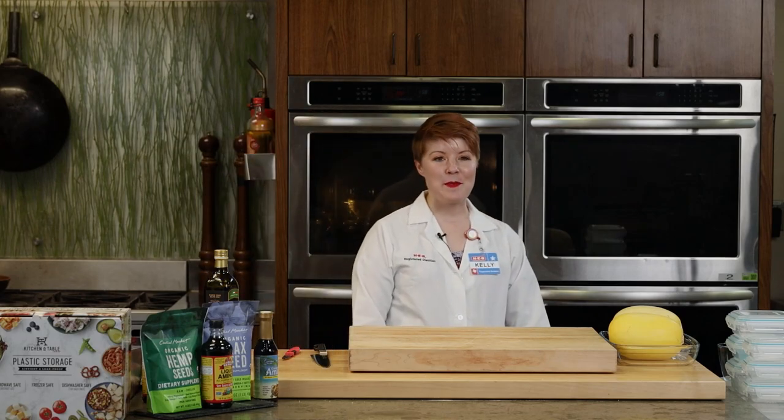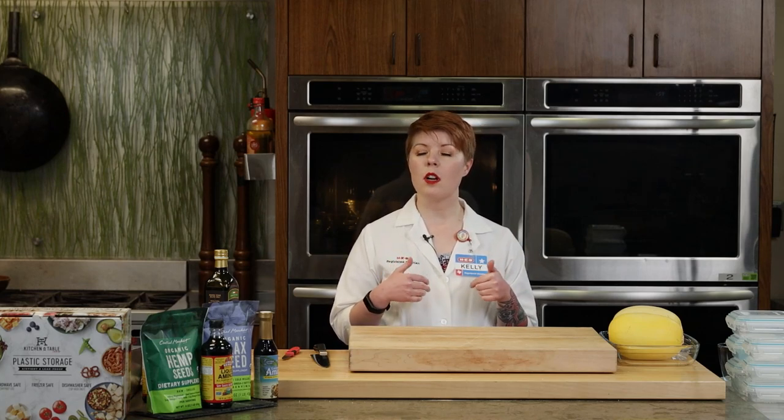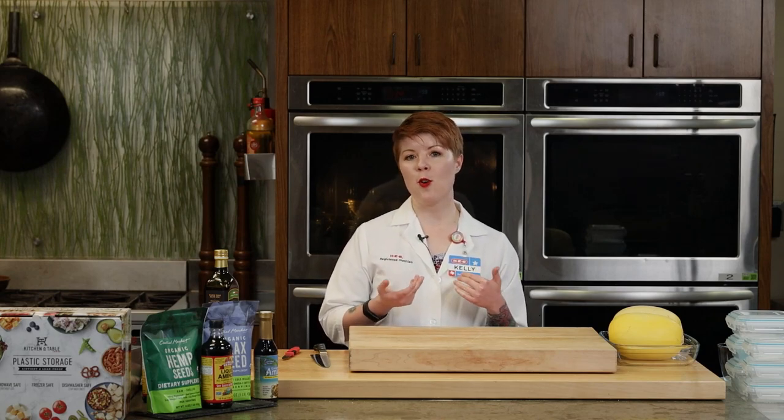Hey, everybody. Thanks, Charlotte. Thanks for having me — I'm super excited to be here. So a registered dietitian is a certified nutrition professional. In order to become one, you have to have a bachelor's degree in nutrition, complete a very competitive 1,200-hour internship, and then take a test. HEB actually has a team of 50 registered dietitians who can meet with you in select stores or online to help you meet your nutrition goals for 2021.